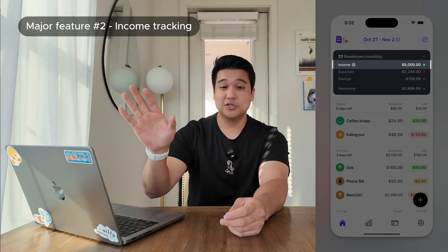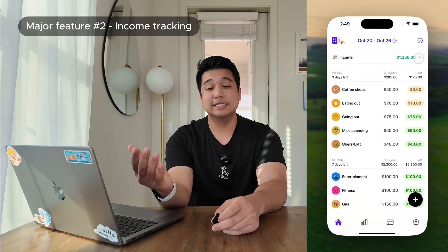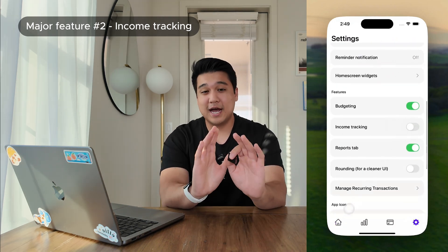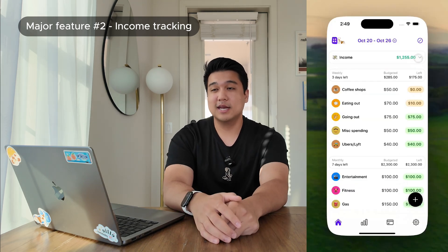I settled on a new section at the top of the app showing income for the month. When you click it, it drops down and shows a breakdown — income minus expenses minus savings, and the remaining amount. The ability to see that leftover amount is the most natural reason someone would want to track income. For users who just want an expense tracker, I added the ability to turn income tracking on or off in settings, so there are no traces of it in the app if disabled.